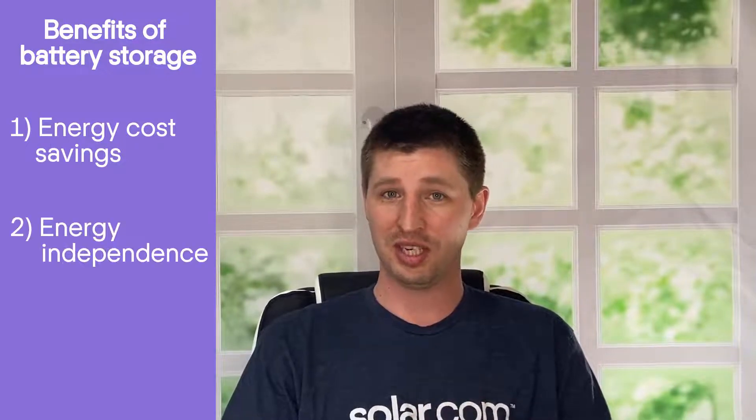Like solar panels, battery storage has a reputation of being a luxury product that's reserved for hoity-toity homeowners with cash to burn. But today, especially with NEM3 taking effect in California, battery storage is a means of cost savings, of energy independence, and of backup power for grid outages. Today we're going to talk about those three benefits of batteries and some incentives you can use to lower the cost of buying battery storage.